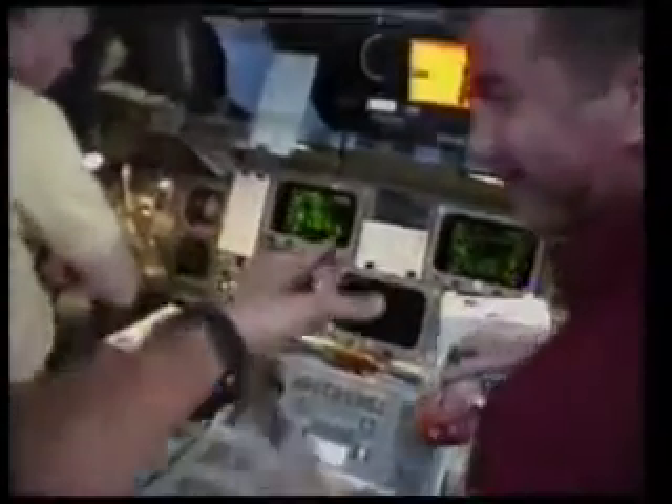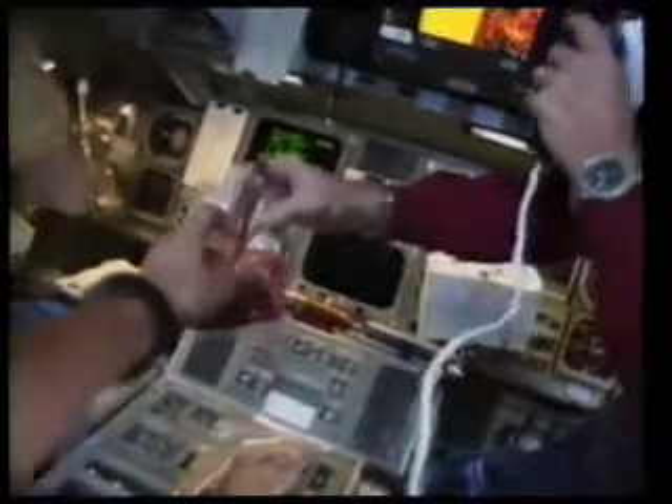A late lunch is served on the flight deck. Lunch is shrimp, just like always. You guys keep steaming it. You guys look like you're having much too much fun up there. Almost 200 miles beneath them, the crew spot lightning flashes as dawn breaks over South America.